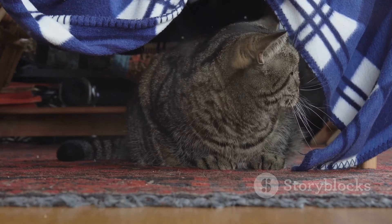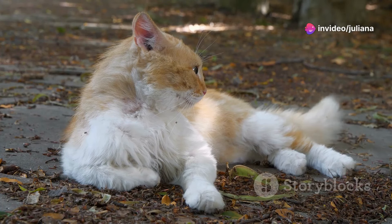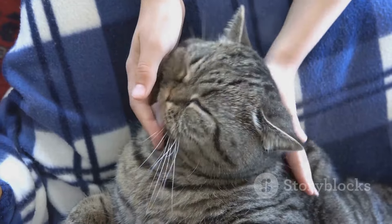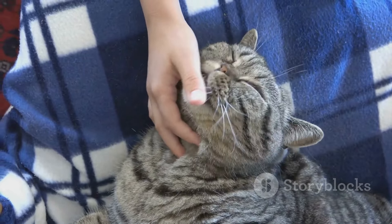If you see a cat with a puffed up tail, it's best to give them space and avoid making direct or sudden movements towards them, as this could further increase their stress and make the situation worse. If the situation allows, try talking to the cat softly and calmly to help them feel more relaxed.